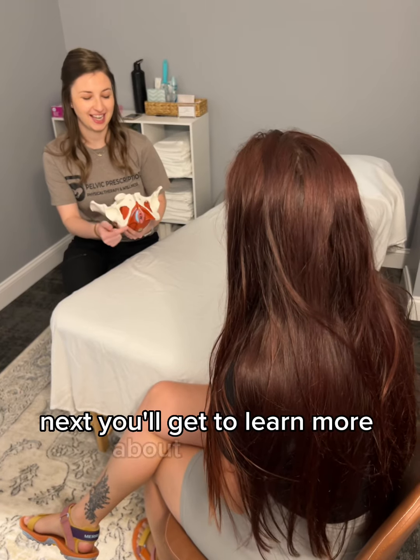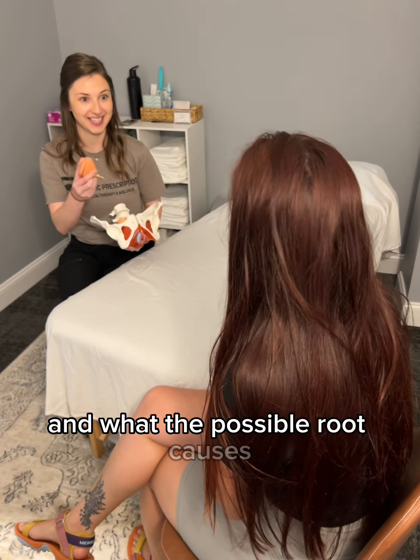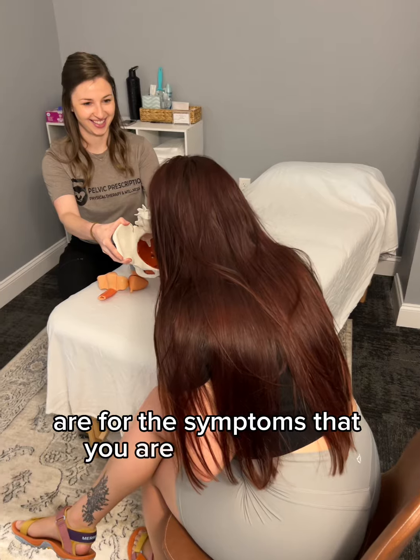Next, you'll get to learn more about your body and what the possible root causes are for the symptoms that you are experiencing.